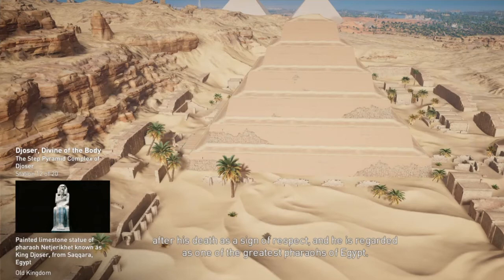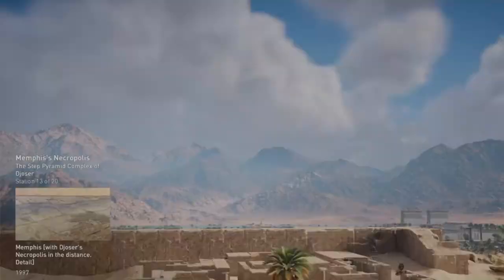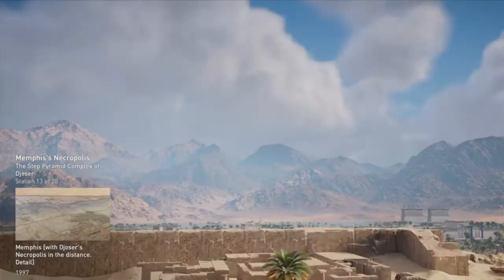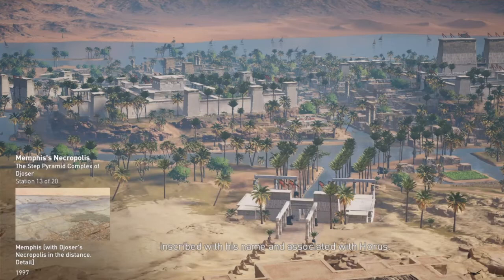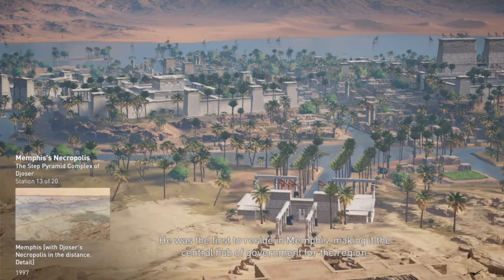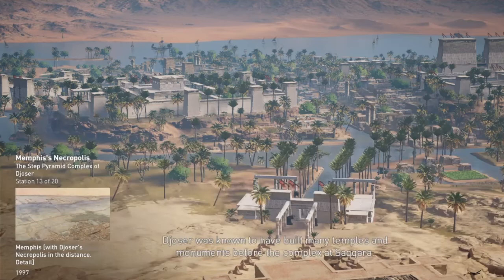An apocrypha was drafted in his name during the Ptolemaic period, 2,500 years after his death. Djoser was associated with the sky god Horus in his human form. A plinth near the Step Pyramid is inscribed with his name and associated with Horus. He was the first to reside in Memphis, making it the central hub of government for the region. Djoser was known to have built many temples and monuments before the complex at Saqqara. The funerary complex was the first of its kind and would mark Djoser's greatest architectural achievement.